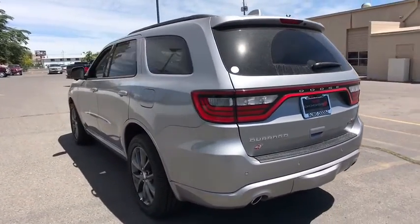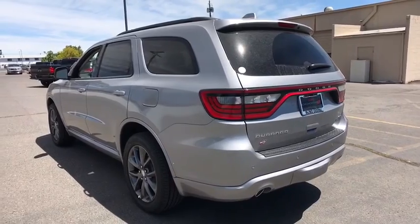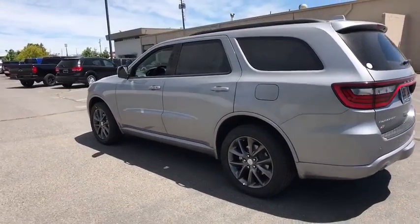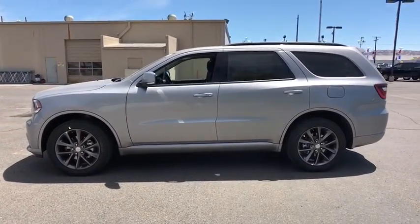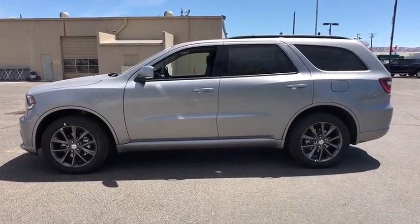Here are some of this vehicle's great options: power passenger seat, steering wheel audio controls, remote engine start, stability control, traction control, power liftgate, anti-lock braking system, backup camera.